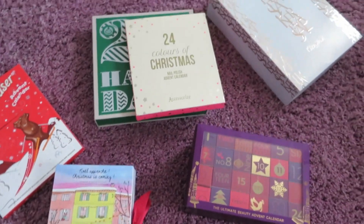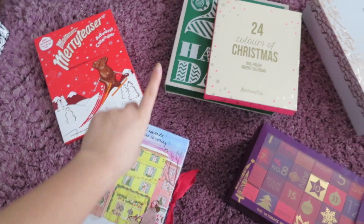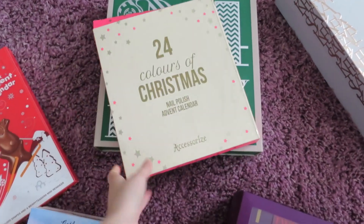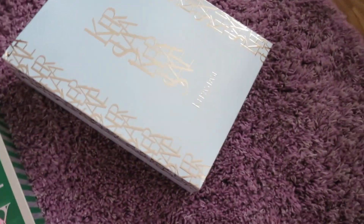I have six advent calendars, so quite a few. These are my six advent calendars — you'll probably get to know them fairly well by the end of my Vlogmas. This one here is Maltesers, this one is L'Occitane, this one under here is The Body Shop, Accessorise, M&S Beauty, and then Kerastase. I'm going to start with Kerastase.